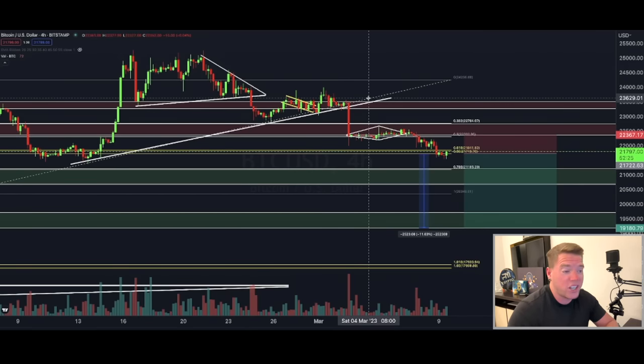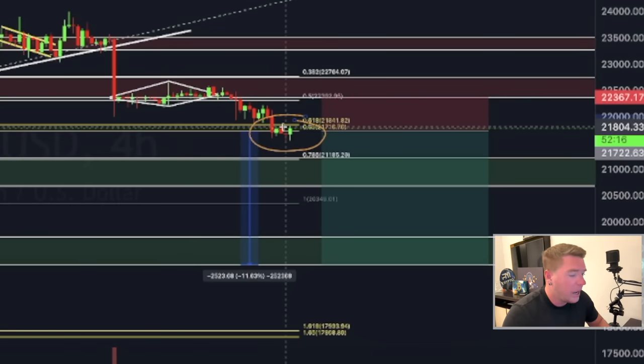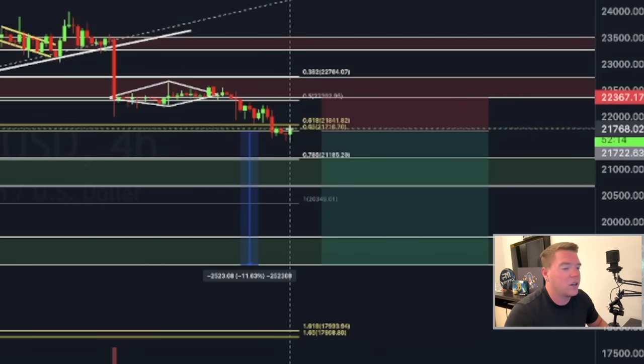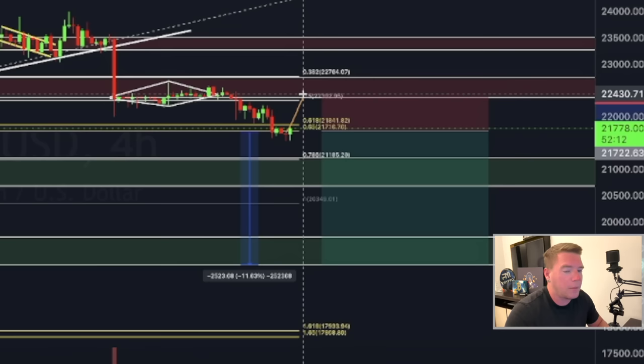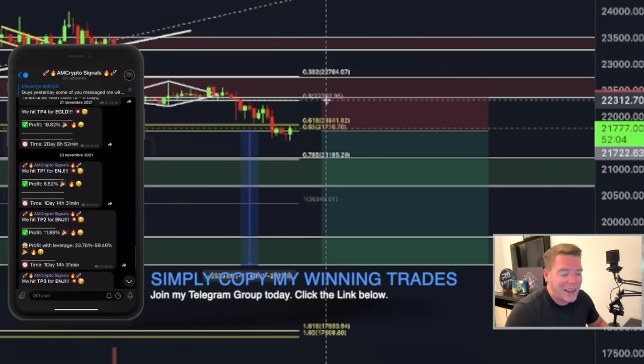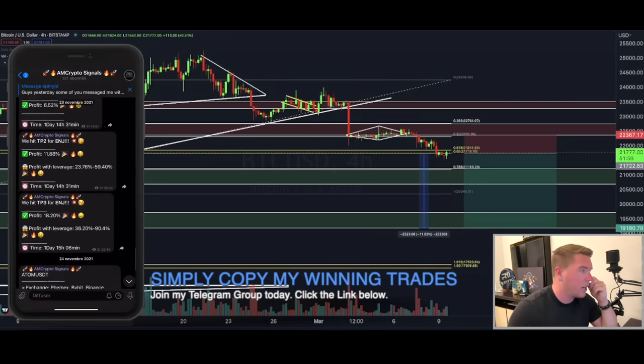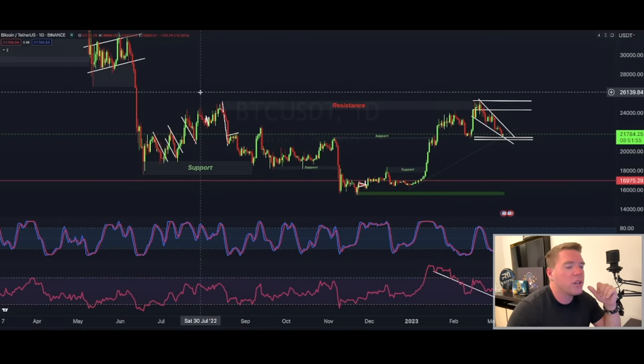I'll be completely transparent — I'm right now in a long position, but I'm closely watching what's happening around this area. Because if we are not seeing a distinctive bounce back to the upside above $22,700, even slightly above that resistance block, then chances are high that we're still going lower.